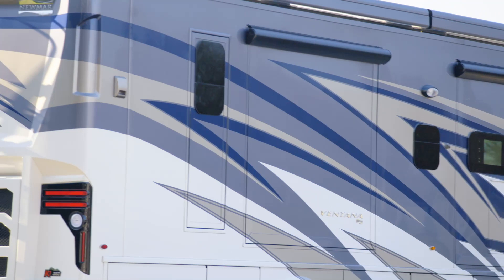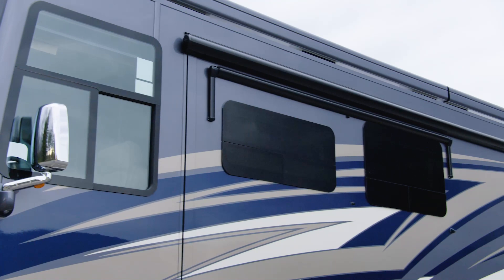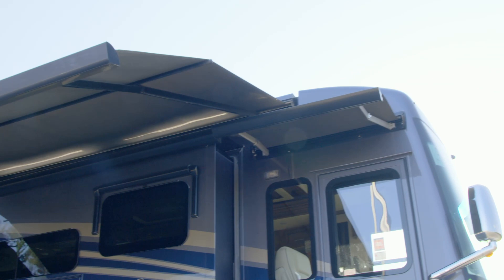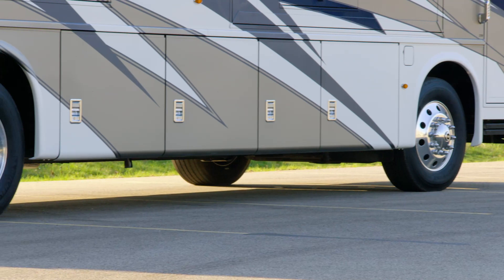Welded to the chassis is our Star Foundation, a steel superstructure that adds support and assures a quiet ride. Our exclusive full paint masterpiece finish, seen here in Largo, adorns the outside of each Ventana and is made possible by BASF and industrial finishes. Frameless double pane windows come standard on the 2021 Ventana, as does a Gerard G2000 integrated power side awning with a wind sensor and LED lighting.